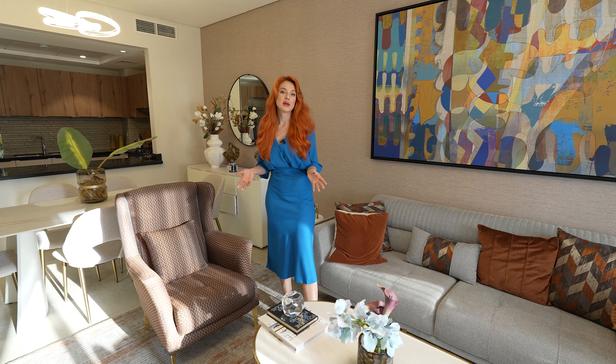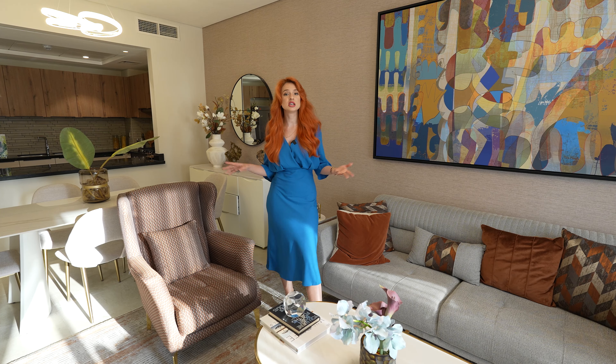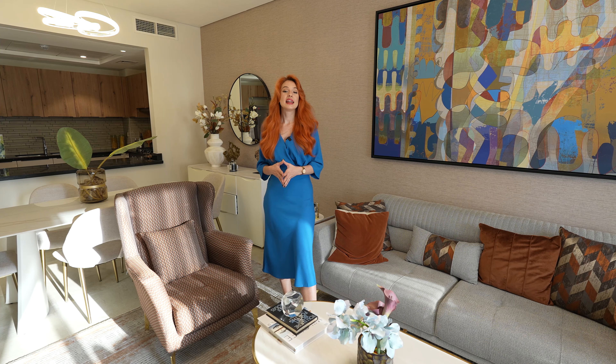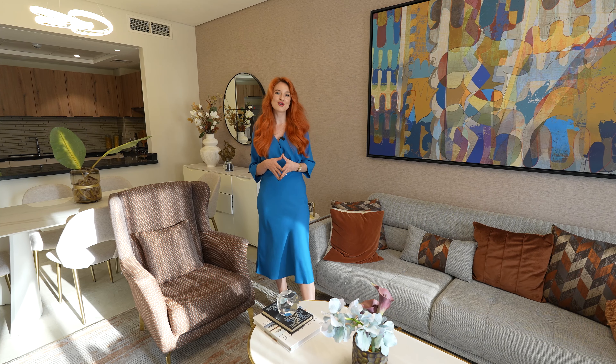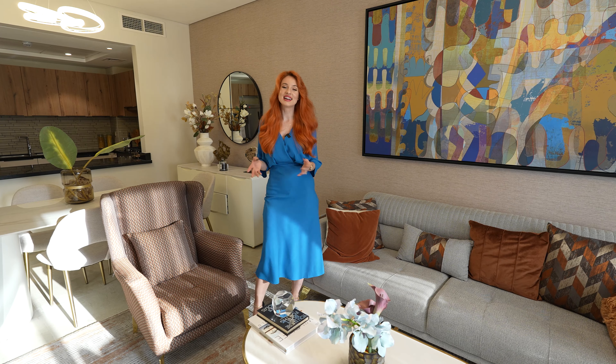The building also has great amenities: a swimming pool, gym, and kids' play area — everything you need for your family. The good part is that this apartment is ready to move in, so buy it today and move tomorrow. On top of that, it comes with an amazing payment plan that allows you to pay only one percent per month.